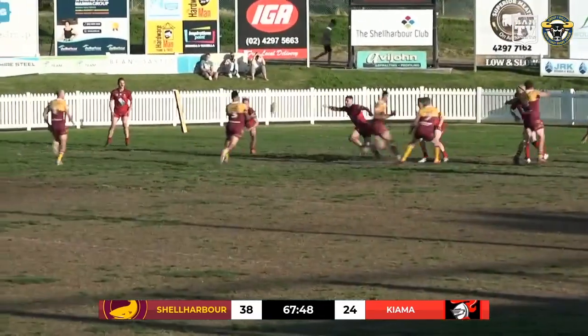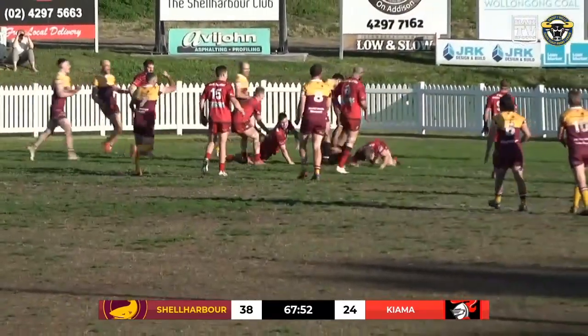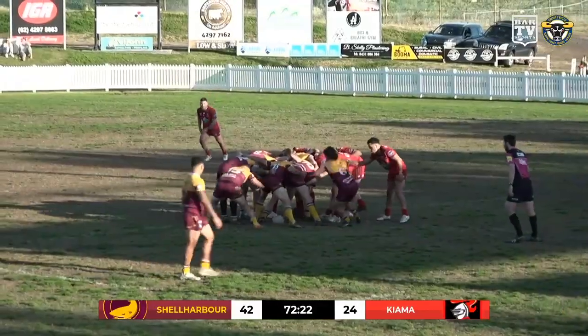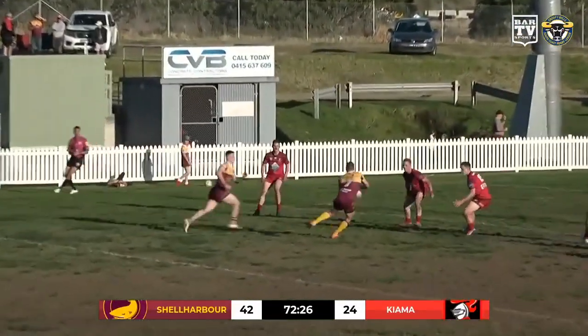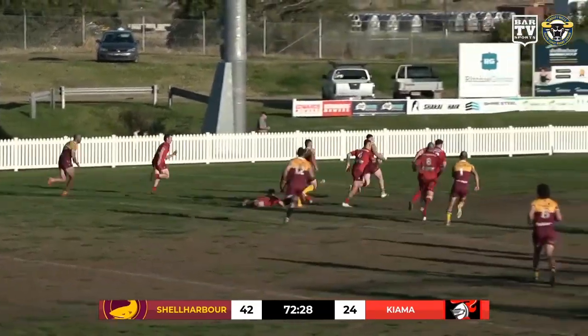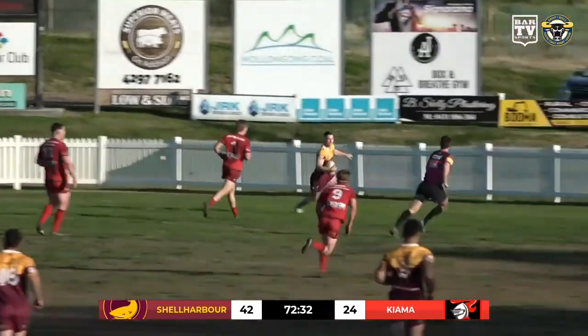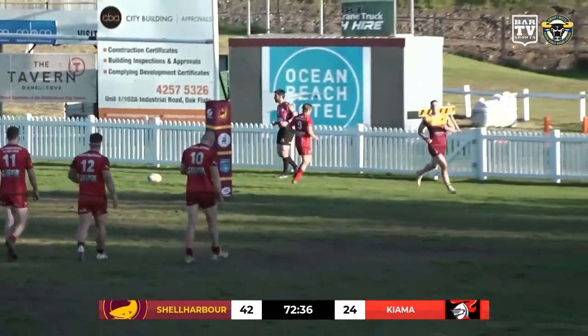Morris at first receiver, out the back to Carroll. Carroll — they've got numbers here. Iromi, Iromi bending his way, getting over the line and planting it down over the chalk. They go through the middle and they're going to race away, and Jacob Seabrook is going to run around and put the icing on top of the cake for the Shell Harbour Sharks.